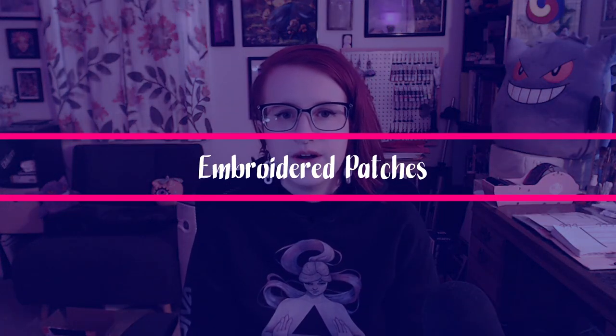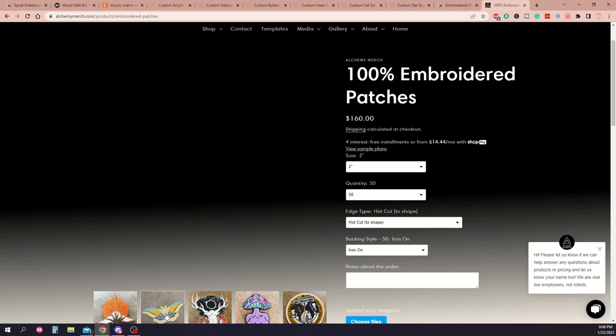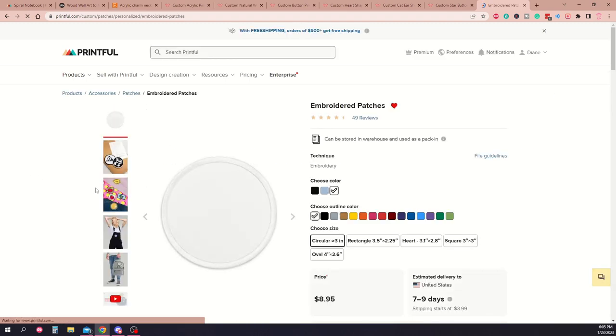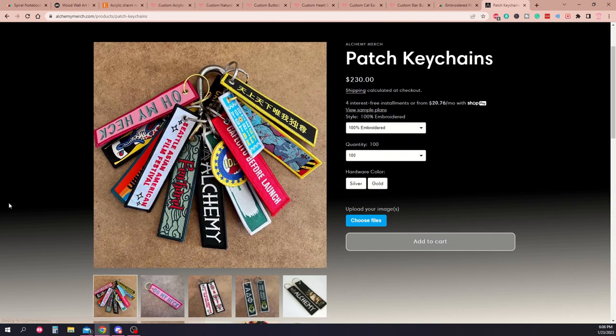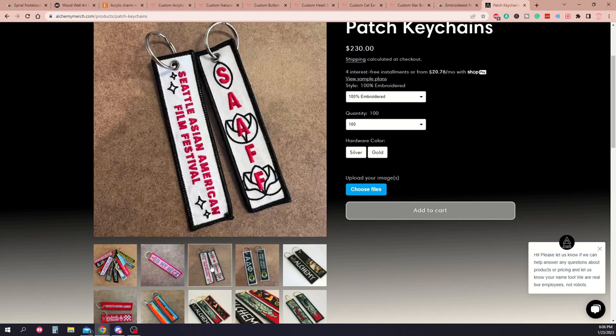Embroidered patches are a fun and attractive way to let people choose where to add some flair to their clothing or bags. They can be custom ordered for die-cut shapes — meaning the outline of the patch follows the shape of the artwork — or even printed on demand in basic shapes like circles or squares. This idea can be combined with a keychain to make an embroidered luggage tag, which is really cool and useful for customers who travel a lot. If you have an embroidery machine, embroidered items can even be made at home.